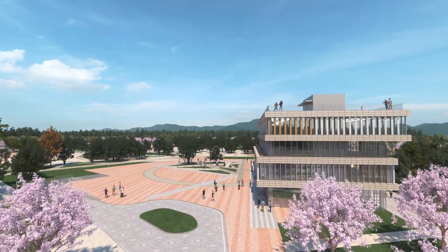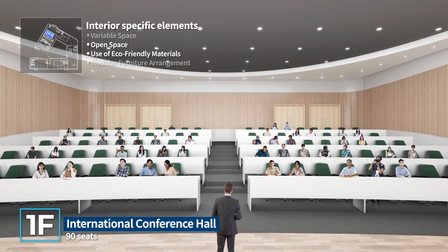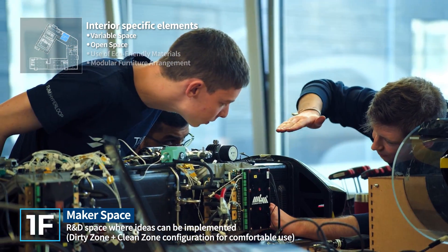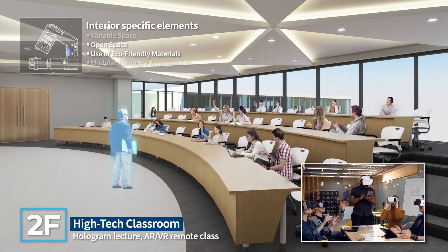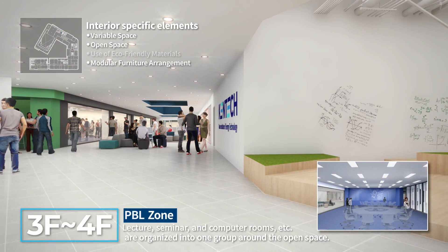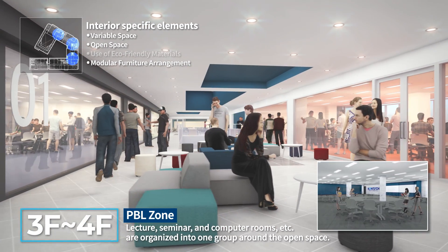In the Administration and Lecture Building, which will be built in connection with the core facilities of the Institute by January 2024, an international conference hall for academic conferences, a maker space where students can realize their creative ideas, a main auditorium for lectures and events, a high-tech classroom equipped with state-of-the-art facilities, and a creative space for communication and collaboration will be established. On the third and fourth floors, a PBL zone composed of lecture rooms and seminar rooms will be arranged to provide various places to participate in learning.